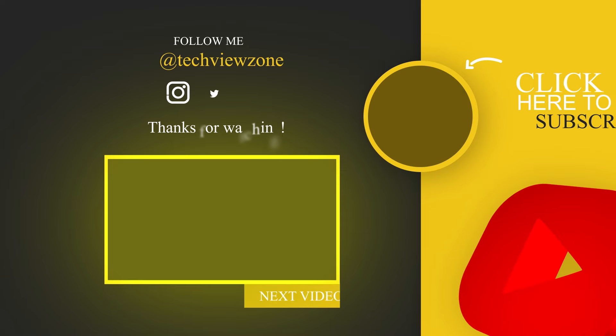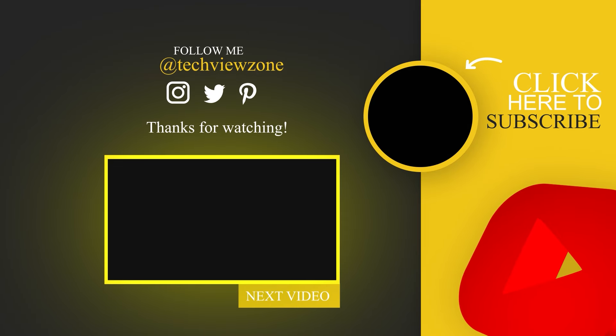That is all for today. I hope you enjoyed the video. Please don't forget to subscribe to our channel and give this video a thumbs up.